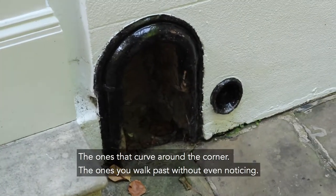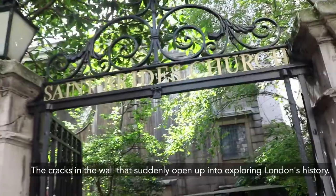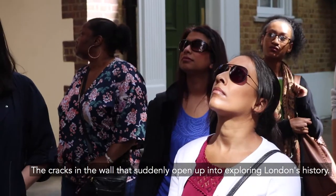The ones that curve around the corner, the ones you walk past without even noticing — the cracks in the wall, if you like, that suddenly open up into exploring London's history.